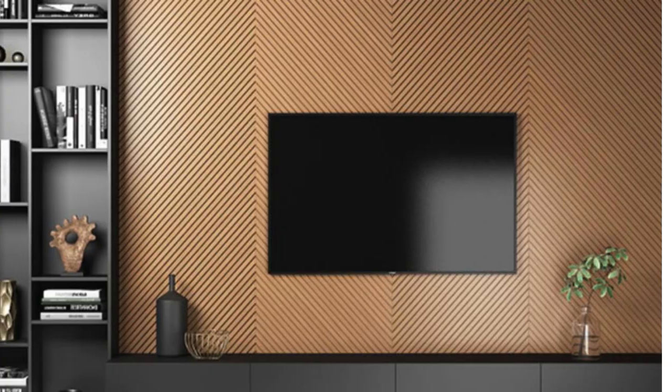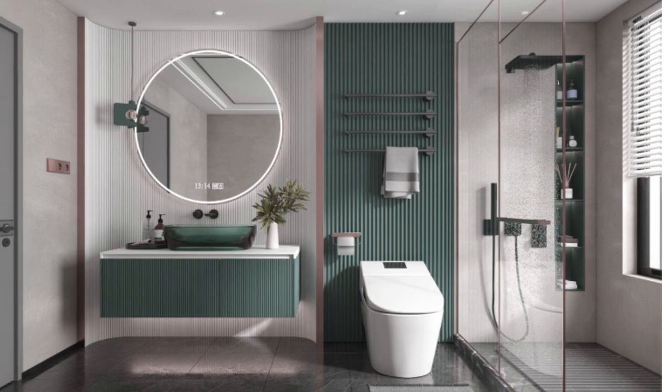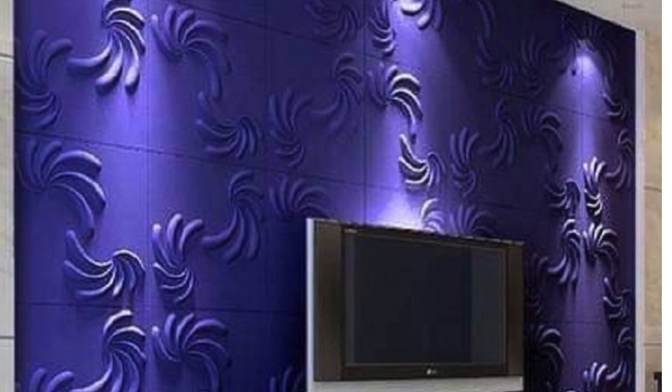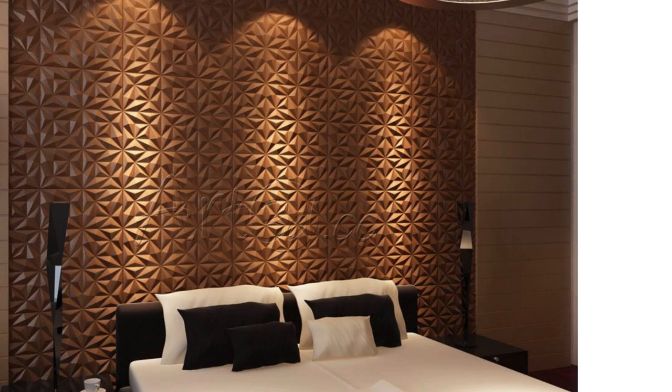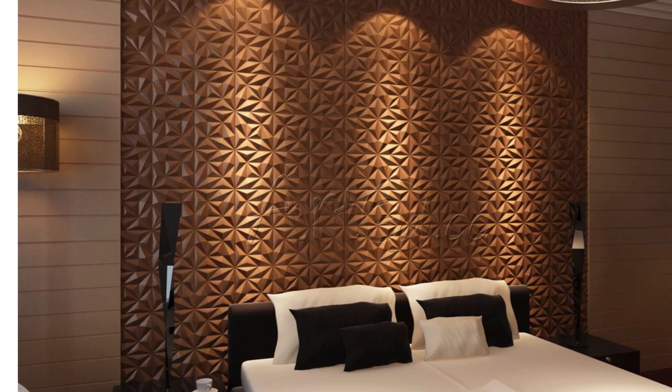The versatility of PVC wall panels extends to their compatibility with other interior design elements. These panels seamlessly integrate with various lighting fixtures, wall art, and furnishings, allowing homeowners to create cohesive and visually appealing bedroom designs. Whether used to accentuate a specific wall, create a feature wall, or cover the entire room, PVC panels provide a canvas for endless design possibilities, adapting to diverse tastes and styles.